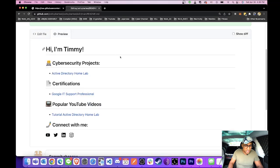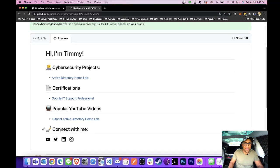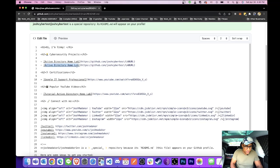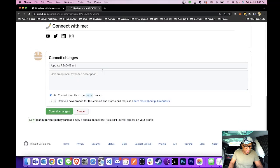Let me take a look at how this looks so far. It shows: 'Hi, I'm Timmy,' my cybersecurity projects with one entry, my certifications, popular YouTube videos, and connect with me — it looks pretty good. Maybe I'll just add one more project for the heck of it, like a Hello World project. Let's look at this one last time — looks pretty decent. We're just going to scroll down and say 'Commit changes.'